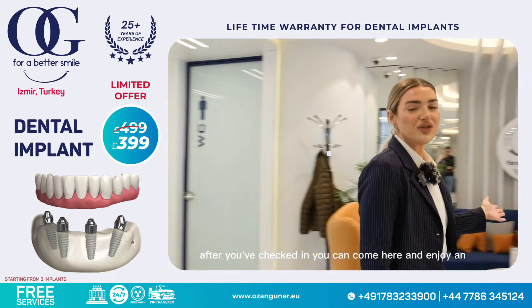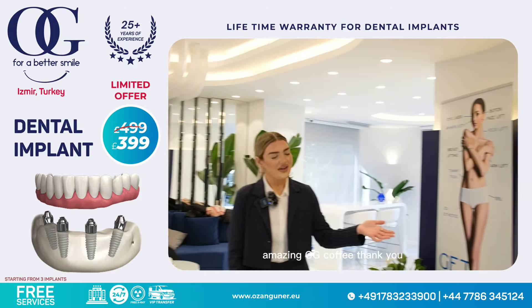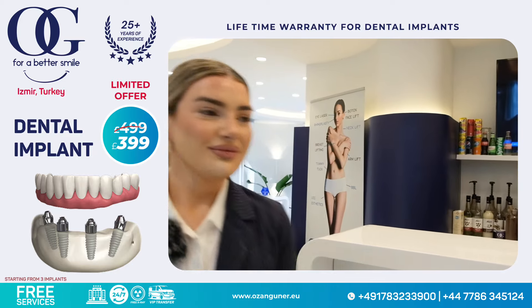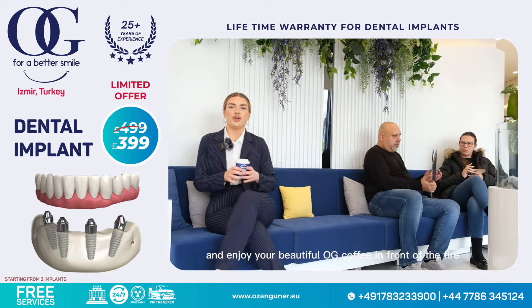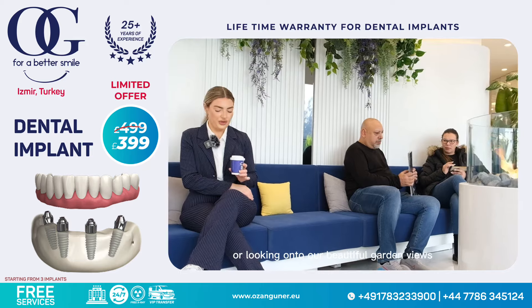This is our waiting area. After you've checked in you can come here and enjoy an amazing OG coffee. You can sit and enjoy your beautiful OG coffee in front of the fire or looking onto our beautiful garden views.